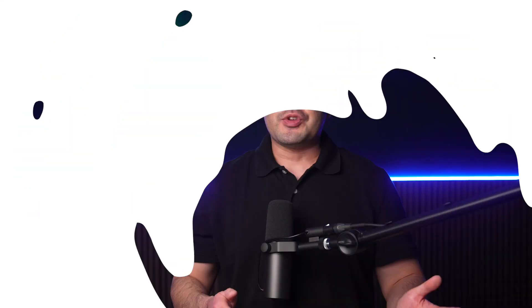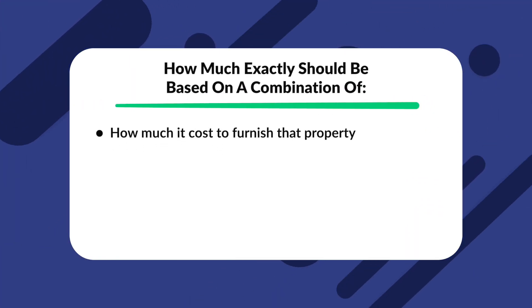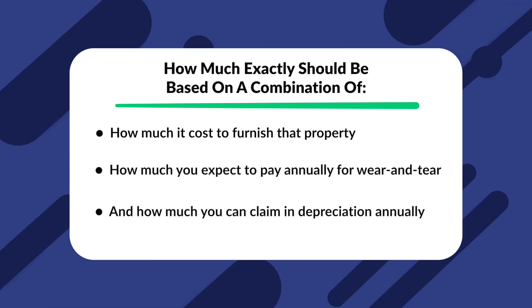Now, let's assume you've decided to furnish, whether fully or partially, one or more of your rental properties. How do you protect your investment? We've established that furnishing even a single property can reach well into the thousands, so it's important to have the right structures in place to make sure that investment nets a return. First, increase your rent by 10 to 20%. Exactly how much should be based on a combination of how much it costs to furnish the property, how much you expect to pay annually for wear and tear, and how much you can claim in depreciation annually.